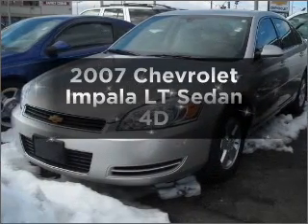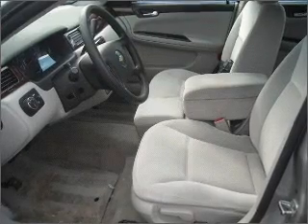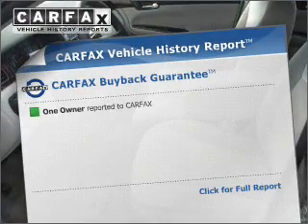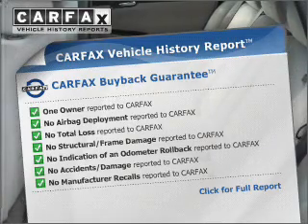Imagine yourself in this 2007 Chevrolet Impala. This is the set of wheels you've been looking for. Know the history on this ride and greatly reduce your buying risk with the included Carfax Vehicle History Report.